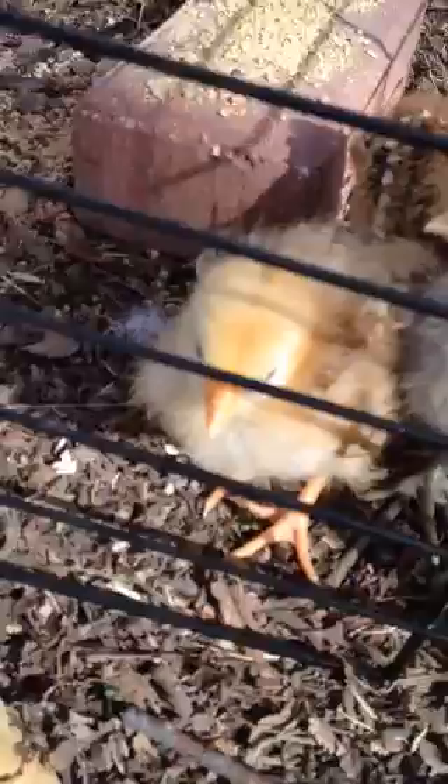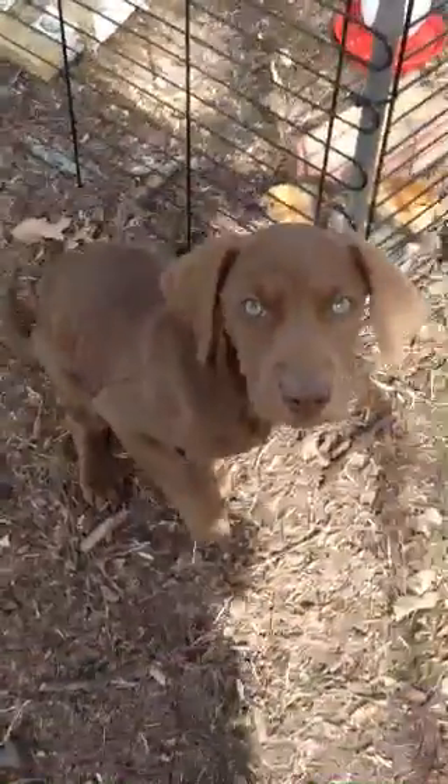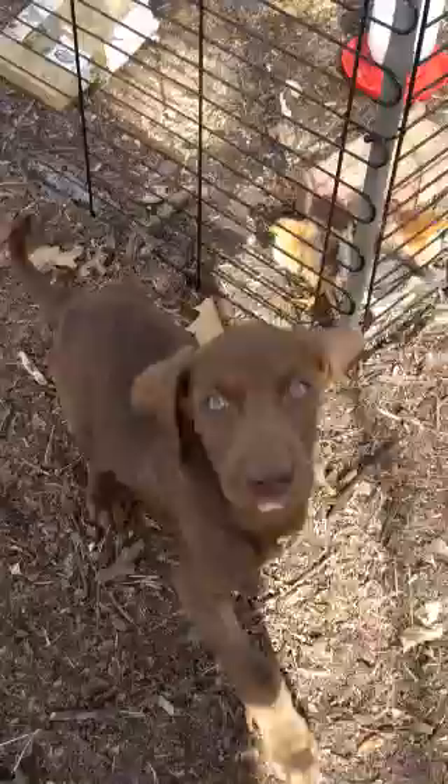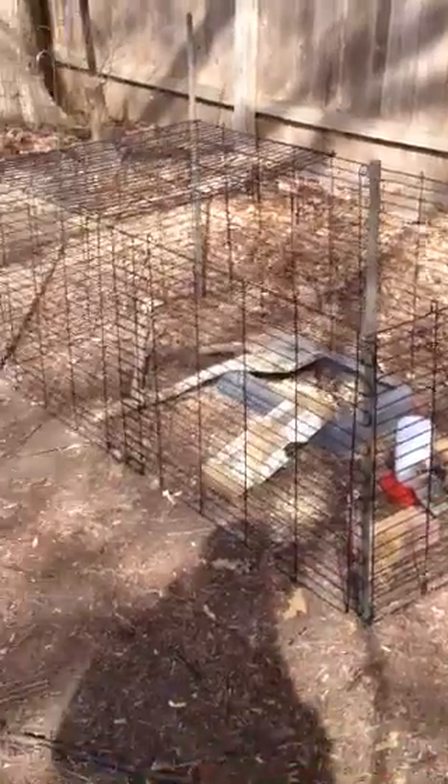That's Sassy in the back, Tilda, and I don't know her name yet — she's the Rhode Island Red. That's Lucy. Sit, good girl, good girl, easy girl. She's supposed to stay until I say come.